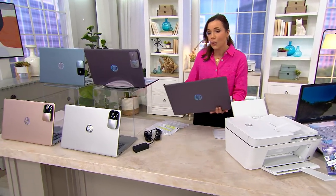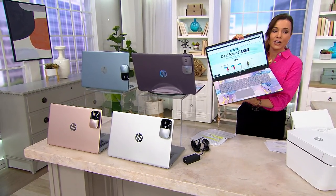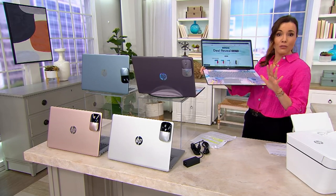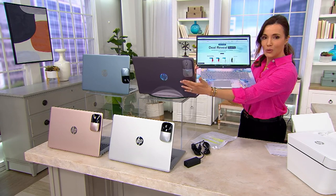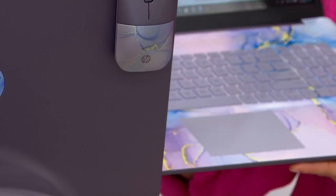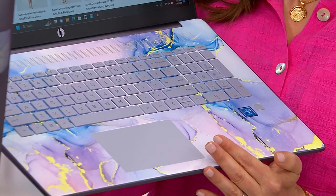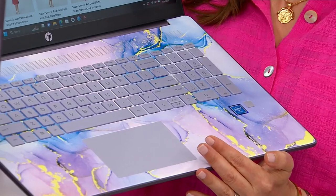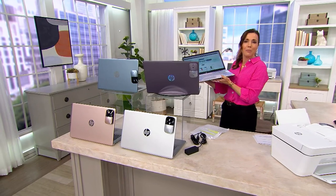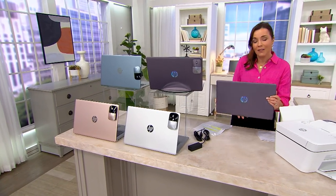We're going to start right here with the winter lavender. If you want it without the printer, it ships July 21st, and with the printer, only 400 left. Here's winter lavender — how it looks on the back. And when you open up that computer, look at this gorgeousness. You're only going to find this here at QVC. We know people shop for HP's in lots of different places — it is kind of best in class when it comes to computers. However, only we have the winter lavender.